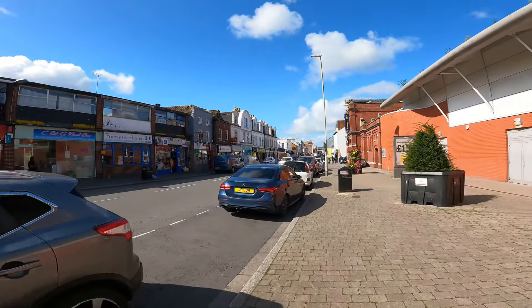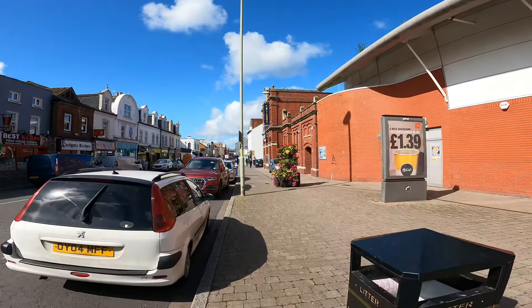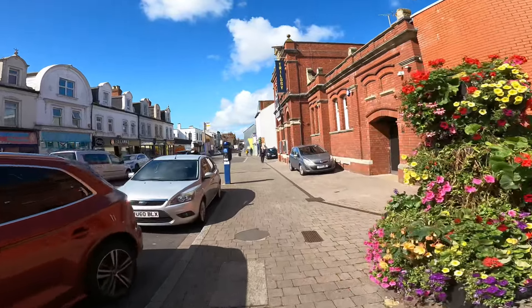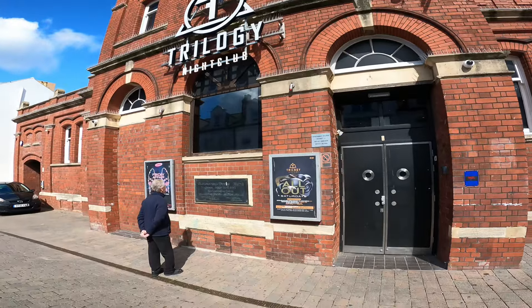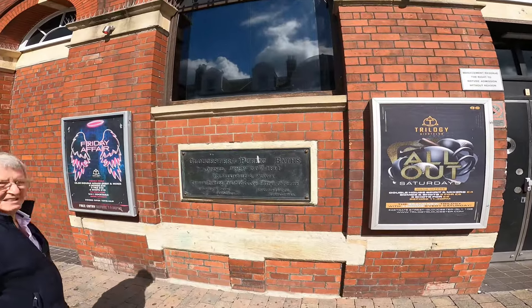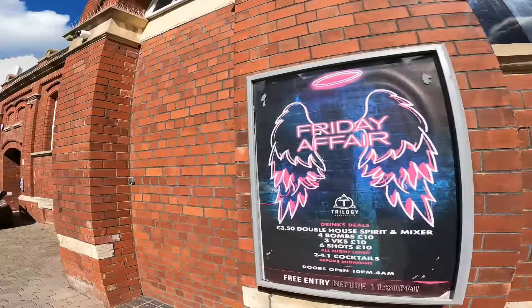This was the pub where the bouncer was stabbed outside - he died as well. That was a few years back, you may remember that being in the news. It's that nightclub there - he was only young as well. I don't know what it's called now, they've changed the name. I think it used to be public baths or something back in the day - look at the building - Gloucester Public Baths. So the old public baths is now the nightclub, but it's got a bit of history about it.